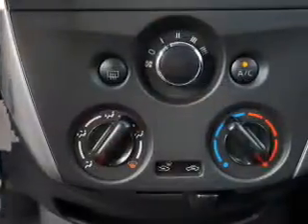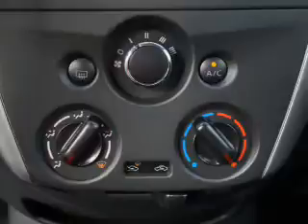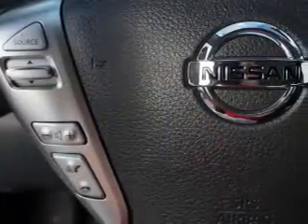Low tire pressure warning, child safety locks, and iPod integration. Let us put you in the driver's seat today. Call or click to contact us.